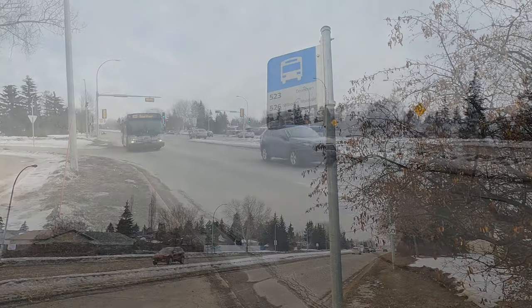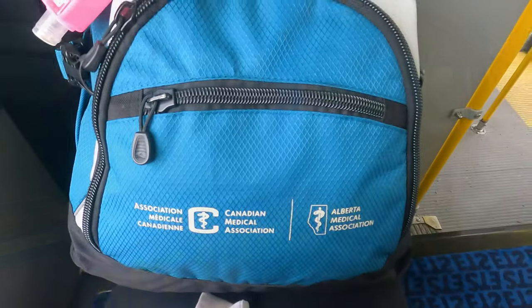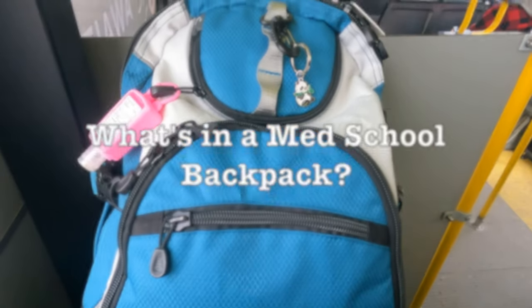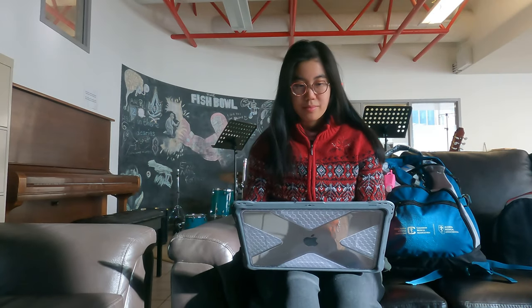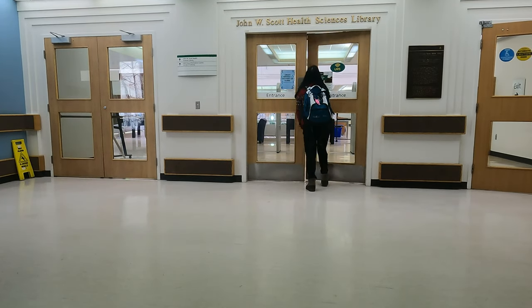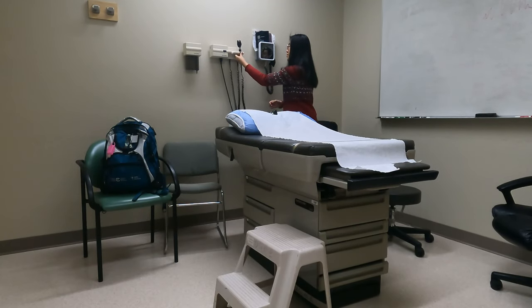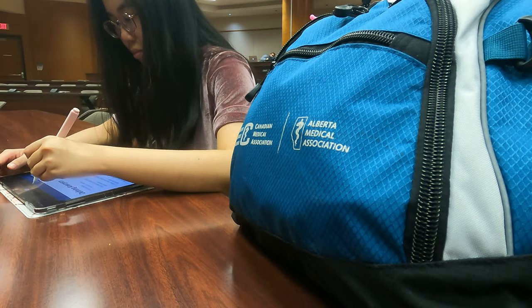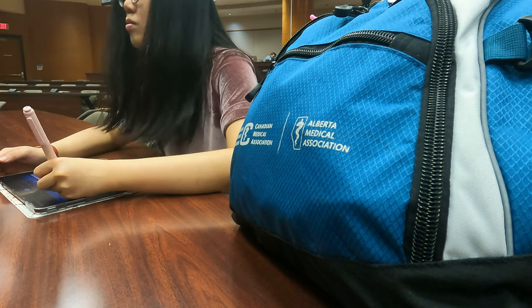Hey guys, welcome back to another video with LuluMD. It's been a couple of months since the last video, but I'm really excited to be back here to talk about what's in my med school backpack. I take my backpack pretty much everywhere I go, whether it's at the fishbowl, which is a hangout place for medical students, the John W. Scott Health Science Library, my physical examination sessions, or taking notes in the classroom. It's my go-to backpack, and I'm really excited to show you what I put inside it.